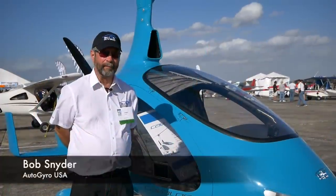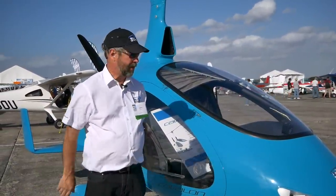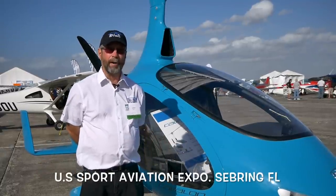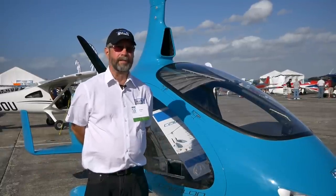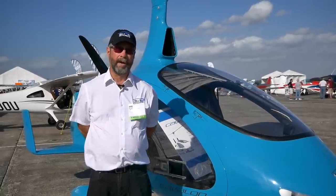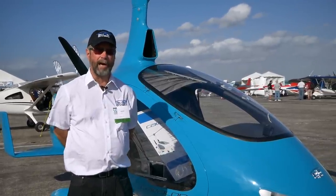My name is Bob Snyder and I am from Autogyro USA. We're going to talk about this Cavalon, which is one of our most popular models. It is a side-by-side two-place gyroplane powered by Rotax — this one happens to be a Rotax 914.